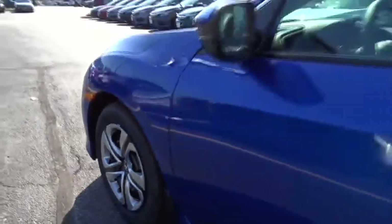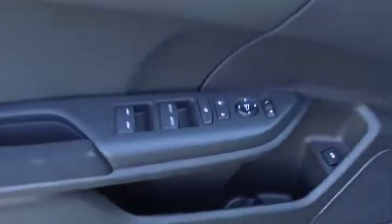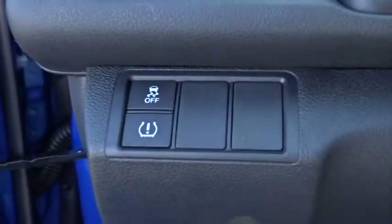Here are some of this vehicle's great options: traction control, dual airbags, power steering, four-wheel disc brakes, rear window defroster, electronic stability control, power windows, security system, panic alarm, remote keyless entry, brake assist, tachometer.